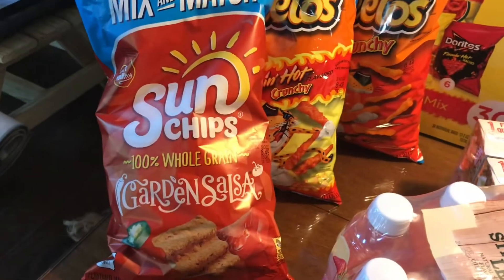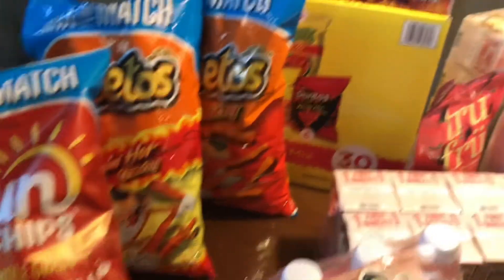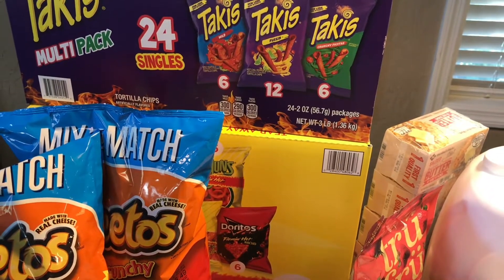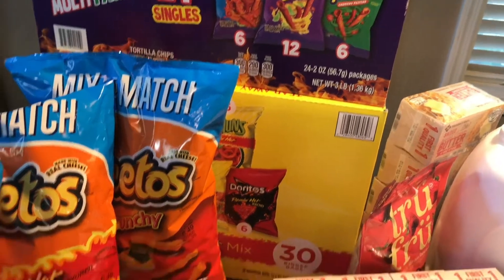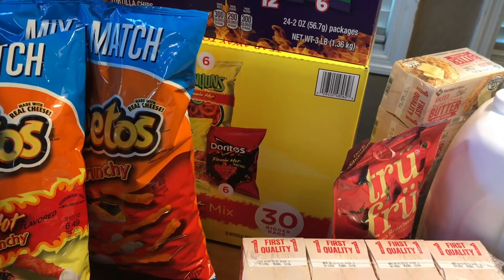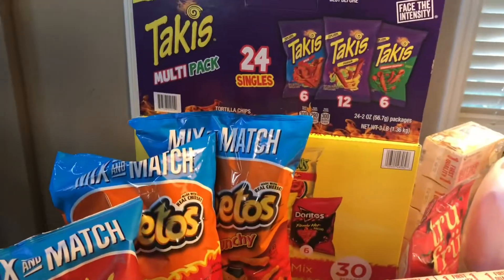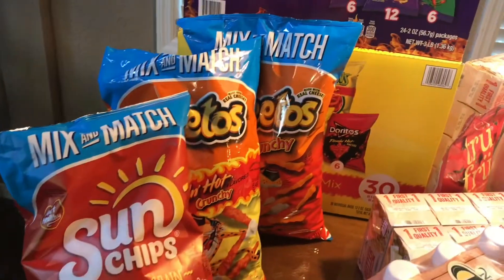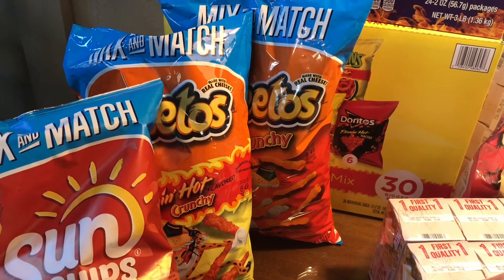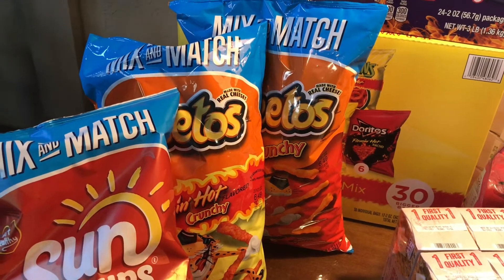We have a bag of the Sun Chips, they were $4.48 as well. We have a box of Takis — assorted Takis — they were $16.33. And the box of assorted Doritos and Funyuns and things like that were $18.48. So these six items totaled $53.53.